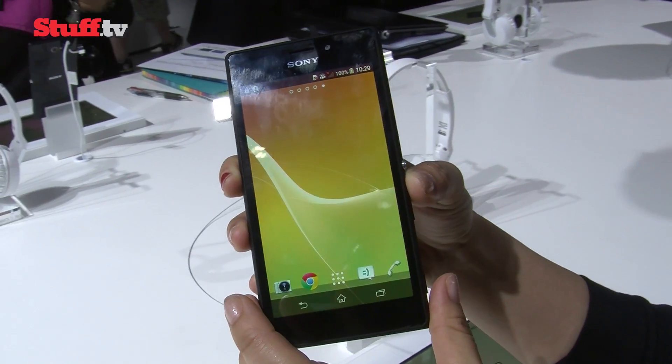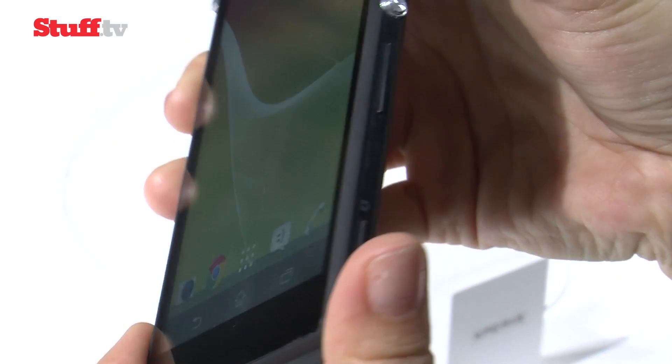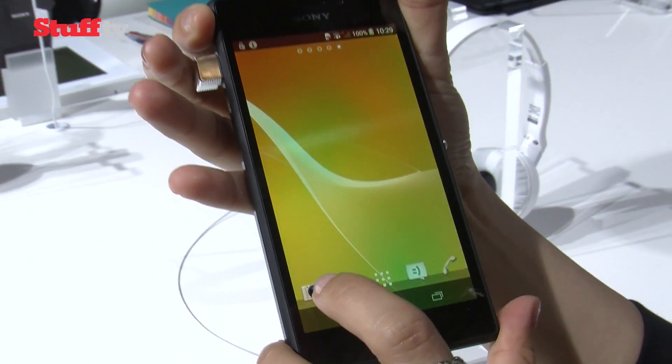With all the hype surrounding the Xperia Z2 and Z2 tablet, it was very easy to forget about the mid-range, budget-friendly Xperia M2, which Sony is claiming has the world's best smartphone technology in its class.